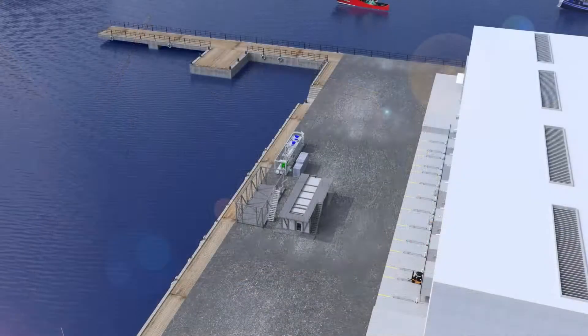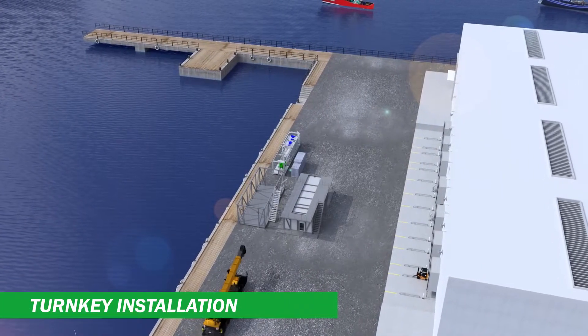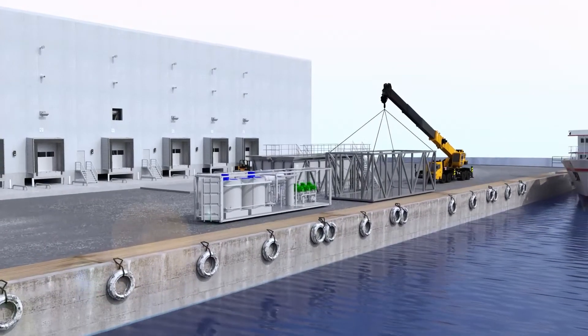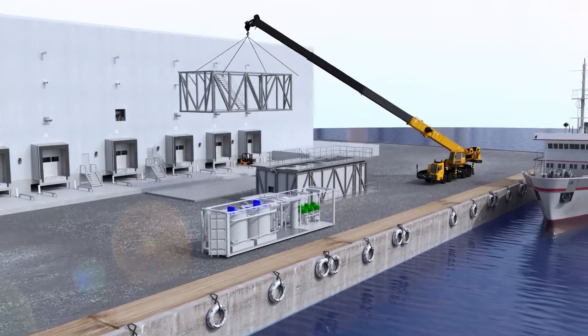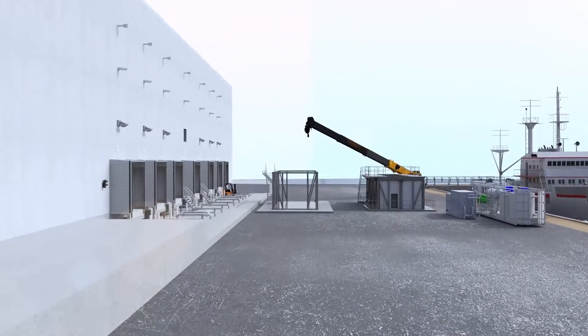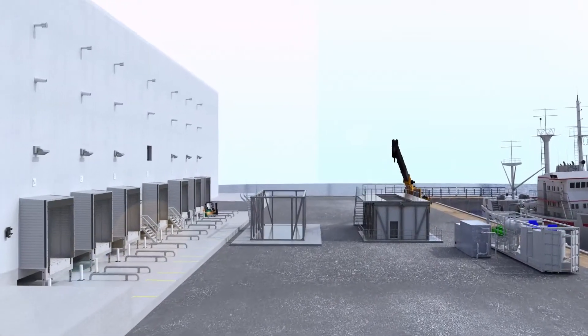Our ice systems find applications in several sectors of the fishing industry. They are flexibly installed directly at harbors, next to a fish processing plant or fish market. The ice is fed directly onto fishing vessels or into buildings through our ice delivery systems.